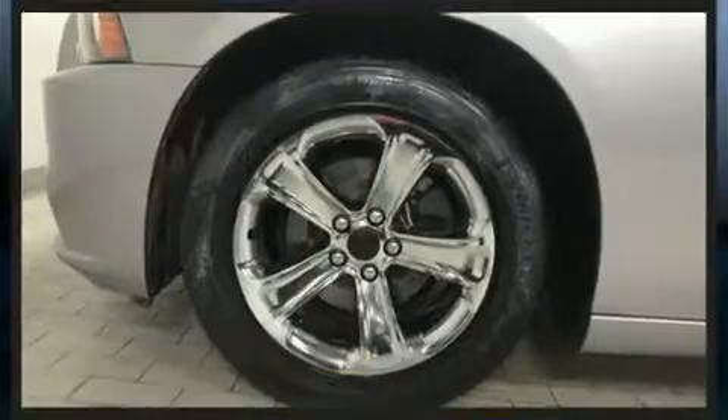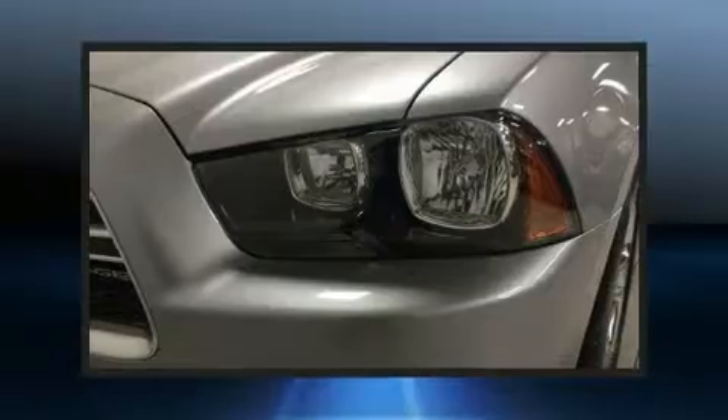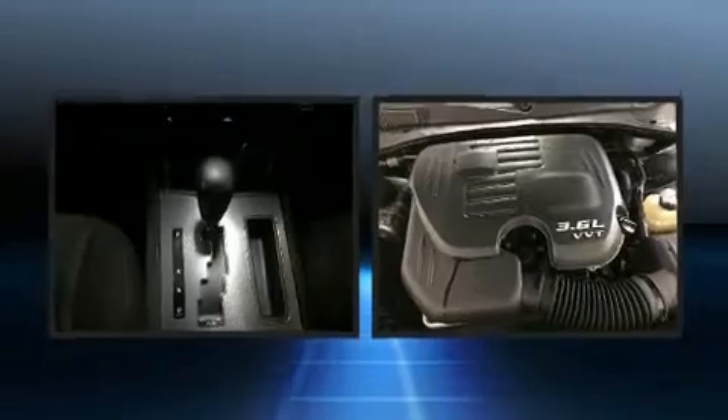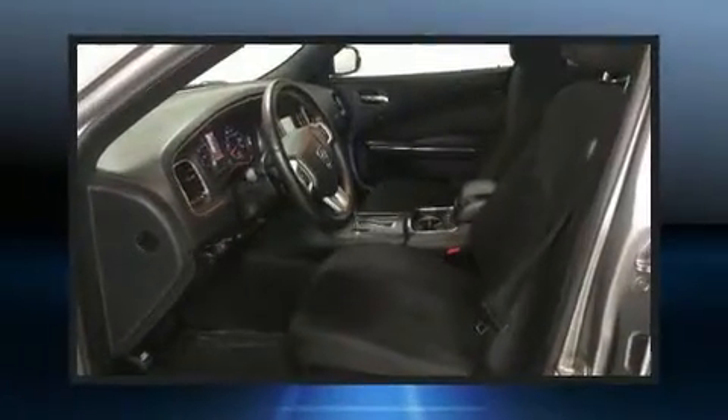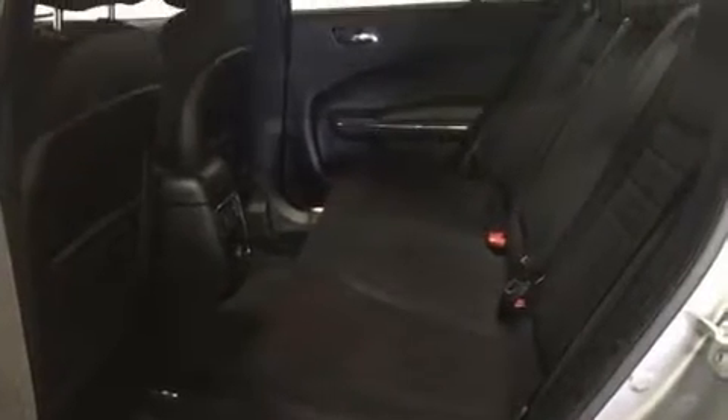All of the premium features expected of a Dodge are offered, including one-touch window functionality, variably intermittent wipers, a trip computer, and air conditioning. Premium sound drives six speakers, providing you and your passengers a sensational audio experience.